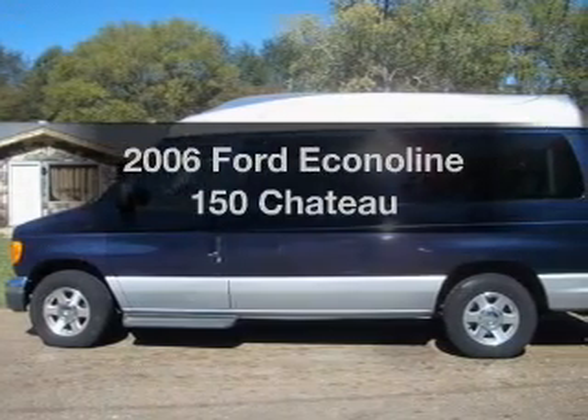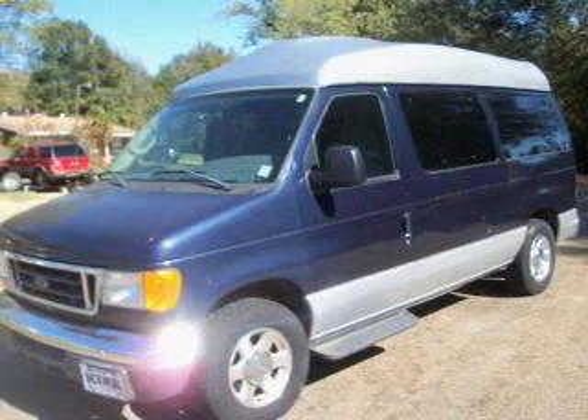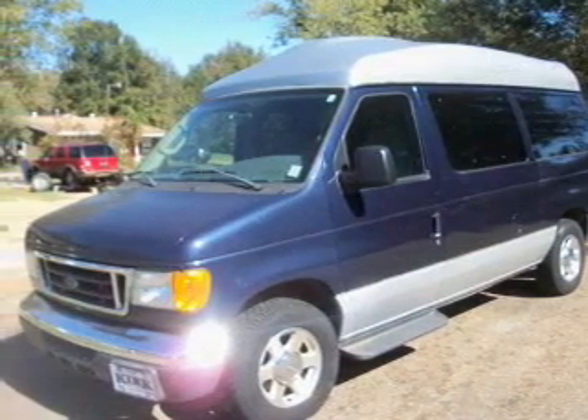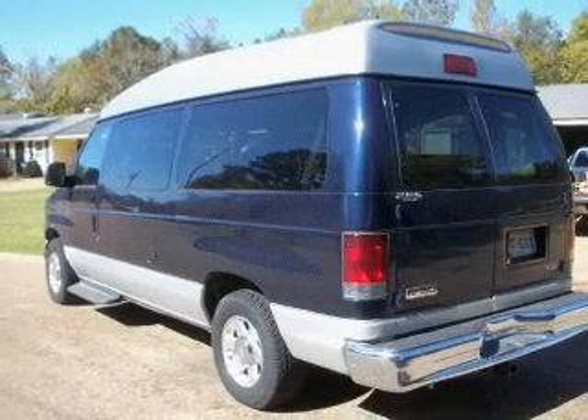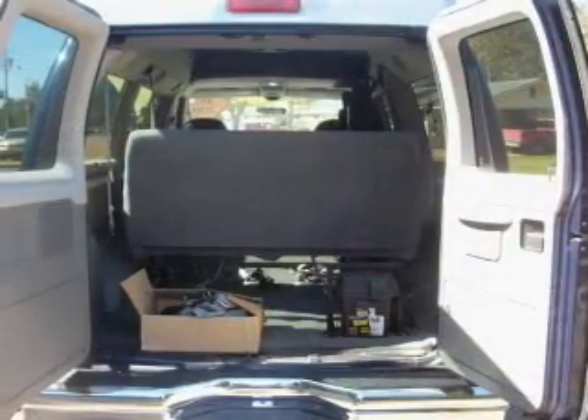Introducing the 2006 Ford Econoline 150. If you're looking for a first-rate auto, this one could be yours today. With a powerful eight-cylinder engine connected to a smooth shifting automatic transmission, you will appreciate the safety feature of anti-lock brakes.